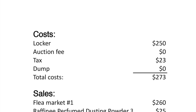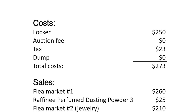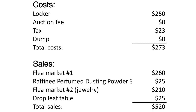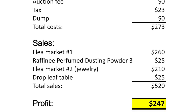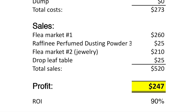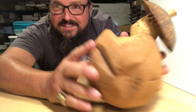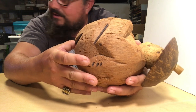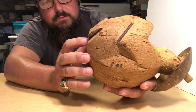Alright guys, here is the summary. The cost - we spent 250 bucks on the locker, tax is 23 dollars, so we have 273 into it. Sales are pretty short because we haven't sold that much outside of flea markets. The first day we did about 260 bucks. We sold a perfume dusting powder on eBay - netted out 25 bucks. The jewelry haul at the flea market got us 210. The drop leaf table I sold finally for 25 bucks - took three flea market trips. Total sales of 520 with a profit of 247 and a return on investment of 90%. Not too bad - we made some money. We have a lot of stuff left to sell so I even hesitate to show the P&L, but I know you like to see that profit and loss. We have all the vintage stuff we're saving for the better markets.